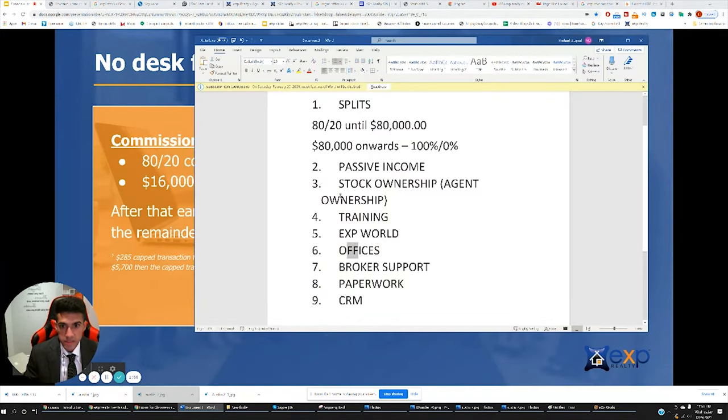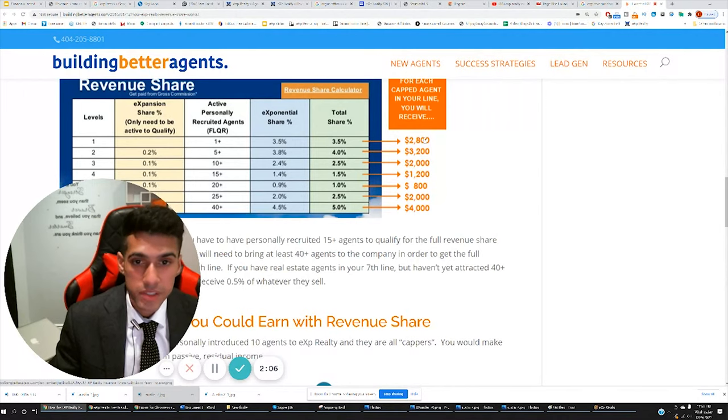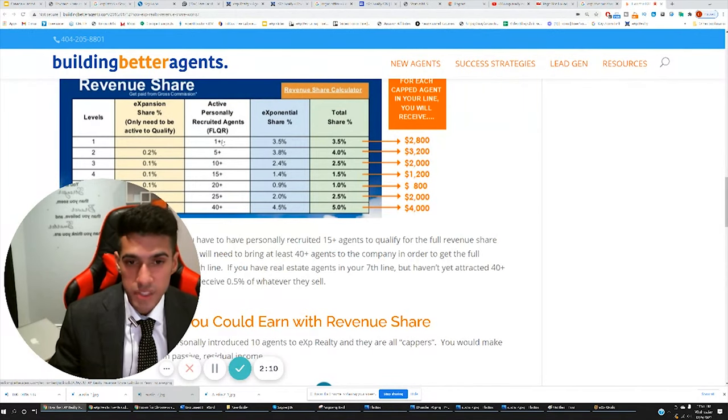Next on our list: passive income. The company has decided to reward agents that refer agents to the company across seven different levels. If you refer one agent to the company and they hit their cap, you're making $2,800. If that agent brings somebody else, you will personally make $3,200 from that agent if they cap. And it goes on.